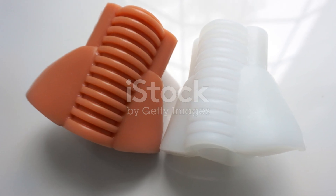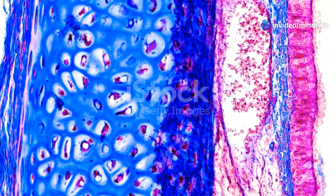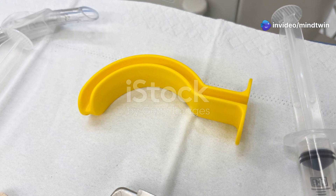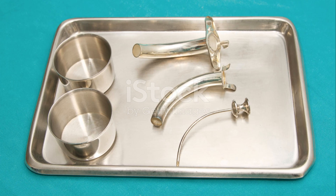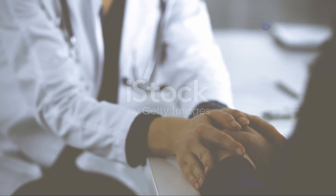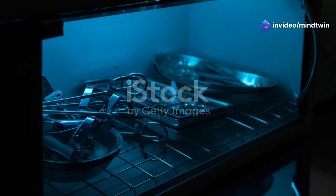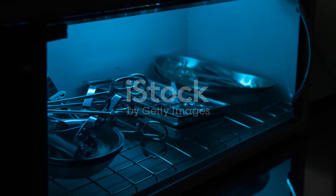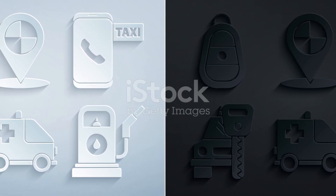Another emergency is tracheostomy tube blockage, which can occur due to mucus plugs or foreign objects. Signs of blockage include difficulty breathing, noisy breathing, and blue discoloration of the skin known as cyanosis. If you suspect a blockage: stay calm and reassure the patient; attempt to clear the blockage by suctioning the tube; if suctioning doesn't work, remove the inner cannula and clean it thoroughly; if the blockage persists, call for emergency medical help immediately.